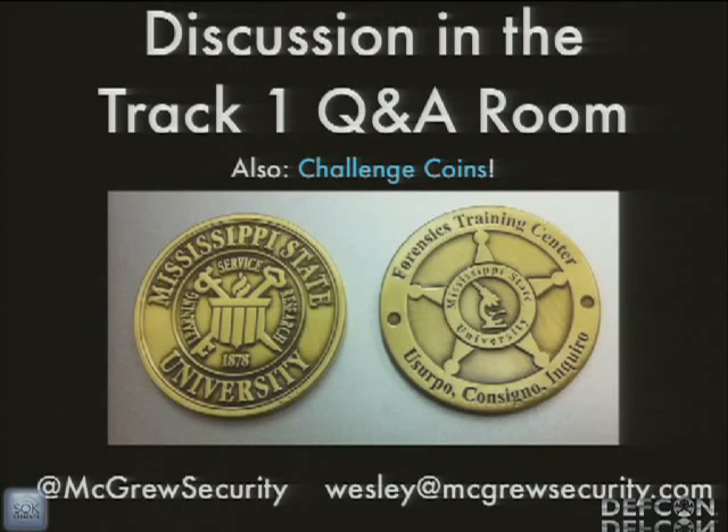We have about twelve minutes for questions. When you're leaving the room, leave through the doors to my left, to your right. After the Q&A period at 11:50, we'll go to the Track One Q&A room. If you ask a nice question, I have challenge coins — a few of them left. These are coins from our Forensics Training Center. The Latin is for 'acquire, authenticate, and analyze' — either that or whatever language guy we had is playing a prank on us, and it's computer scientists don't know Latin. That's what Google told us. My Twitter account and email address are there — happy to take questions.